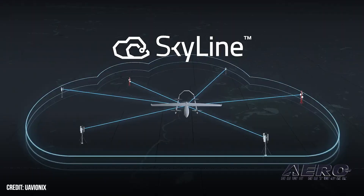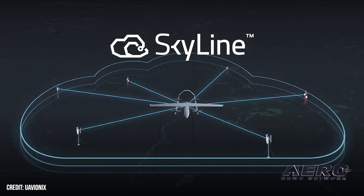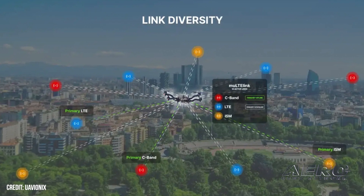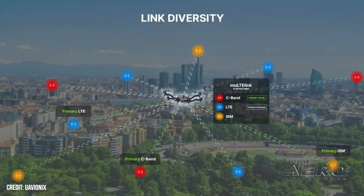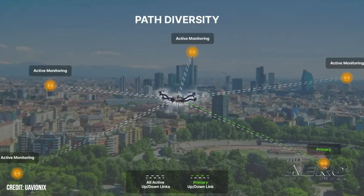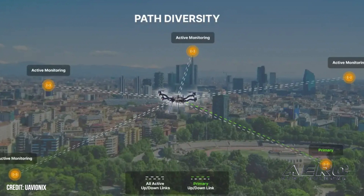UAVionics announces improved BVLOS product lineup. Avionics manufacturer UAVionics announced an updated product line for uncrewed aircraft to provide enhanced beyond-visual line-of-sight command and control. This C2 management platform ecosystem is headlined by the firm's Multilink, a combination LTE and radio-based uplink for roving UAVs. While the flight equipment for drones continues its march onward, recent developments seem to be aiming for enhanced command over such aircraft while deployed outside immediate RF range.